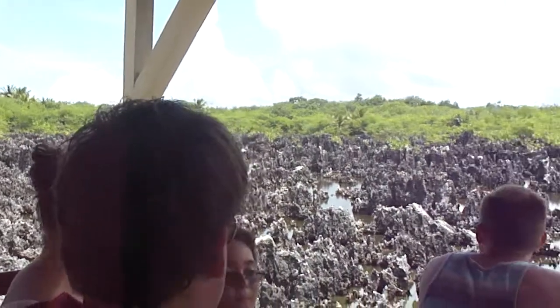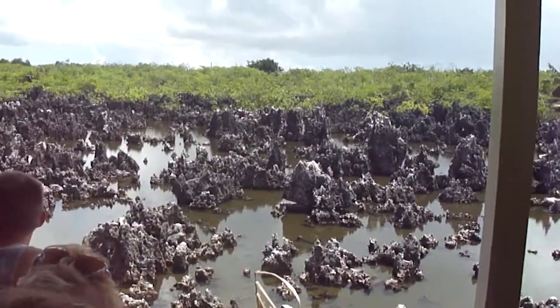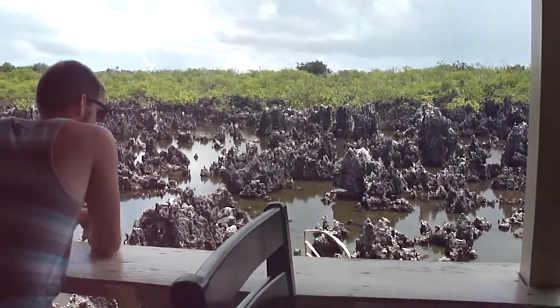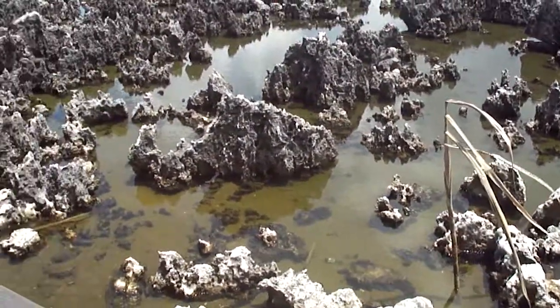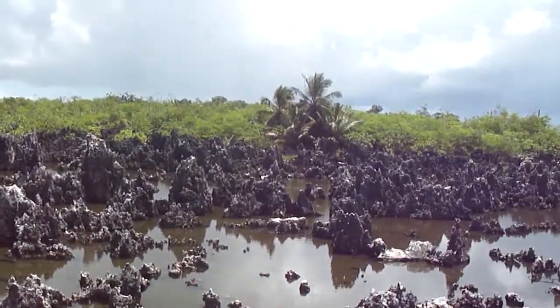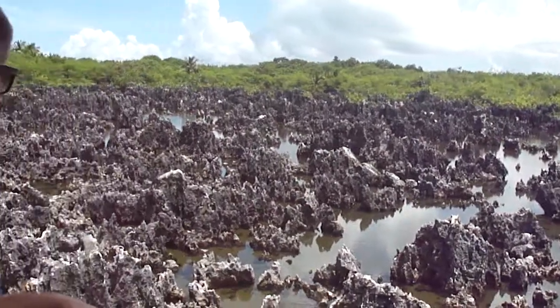After the earth eroded, algae — which is a sea bacteria — ate away at the body calcium from the limestone, causing the rocks to form a dark color. So these rocks are not black coral and not volcanic rocks — it's limestone. You can see a lot of these rocks have chipped off, you see?